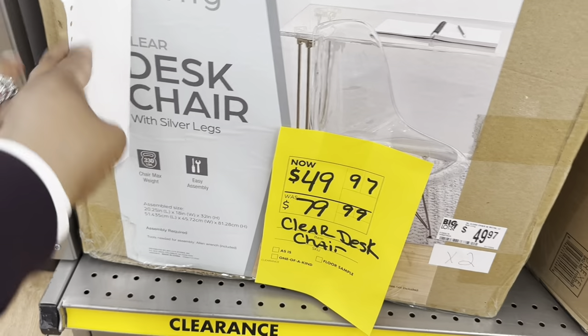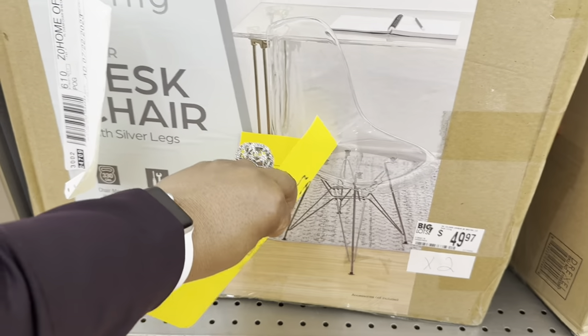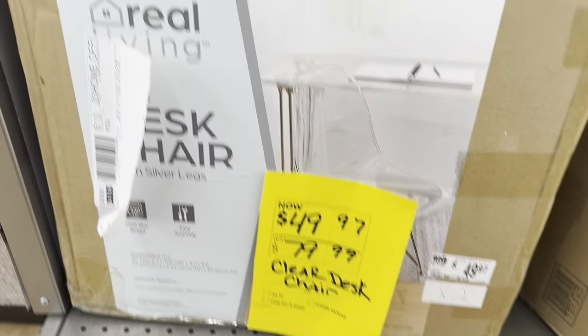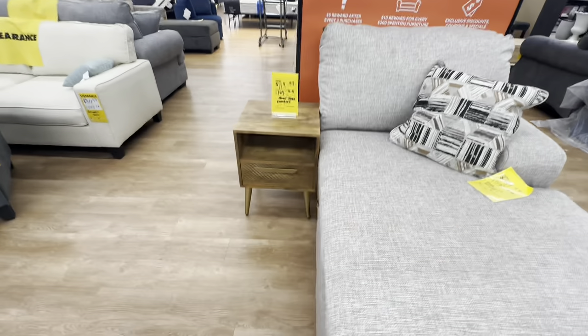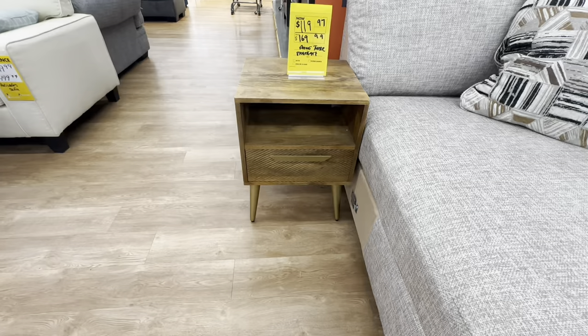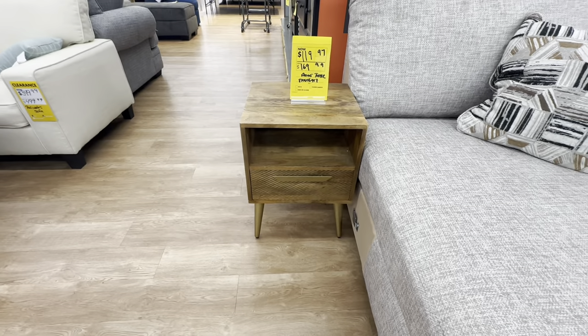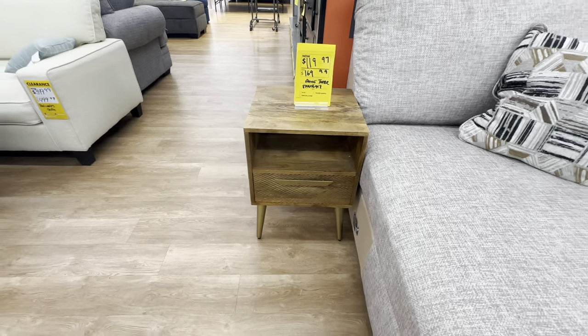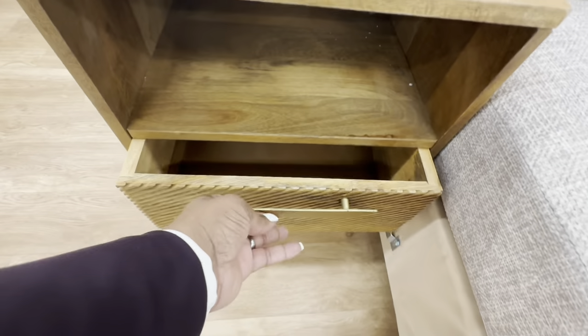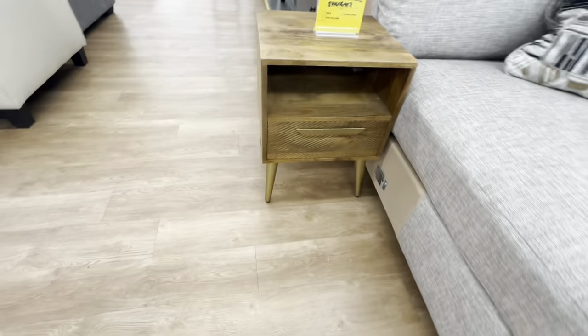I like this desk chair — it is the clear chair and it is $50. The beautiful nightstand right next to it is on sale for $120, and the original price was $170 on this one.